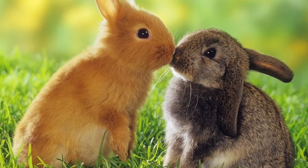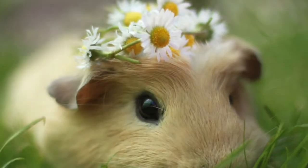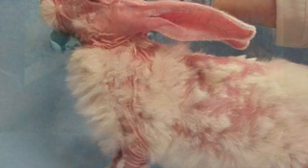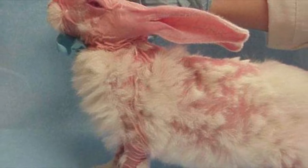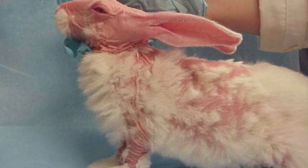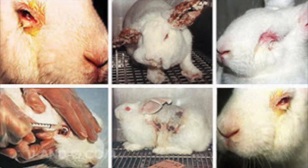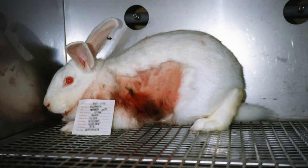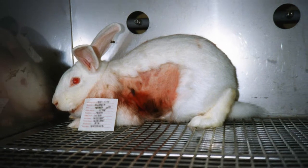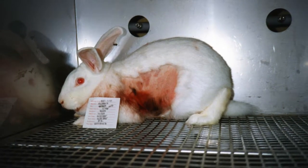This includes adorable little bunnies, guinea pigs, hamsters, rats, and mice. According to the Humane Society International, animal tests for cosmetics usually include skin and eye irritation tests. This means chemicals are rubbed into the shaved skin or dripped into the eyes of rabbits. Repeated oral force feeding studies can last months to look for signs of general illness or specific health hazards. These tests can cause animals to go blind, have swollen eyes, sore bleeding skin, internal bleeding, organ damage, and even death.